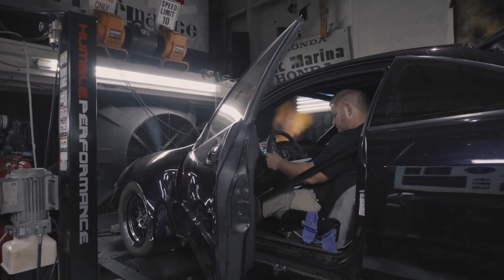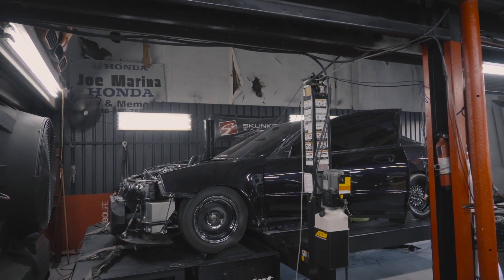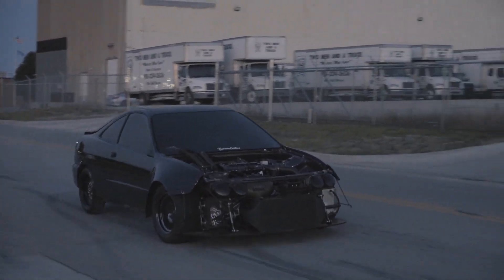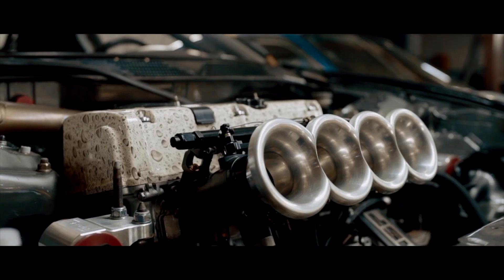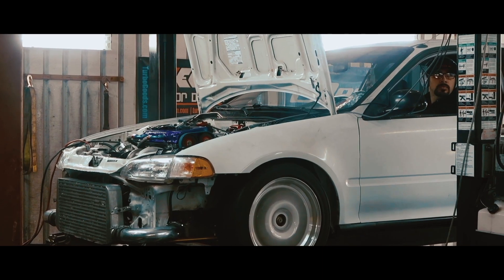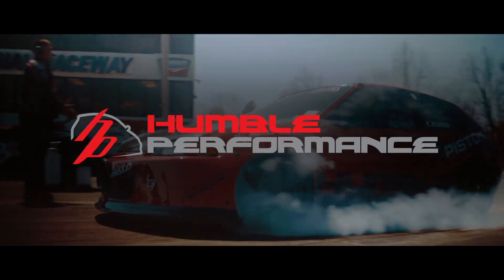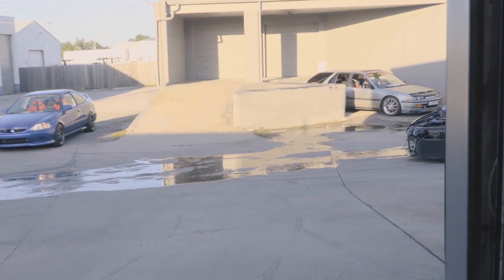We are going to go faster. We're going to go faster now.